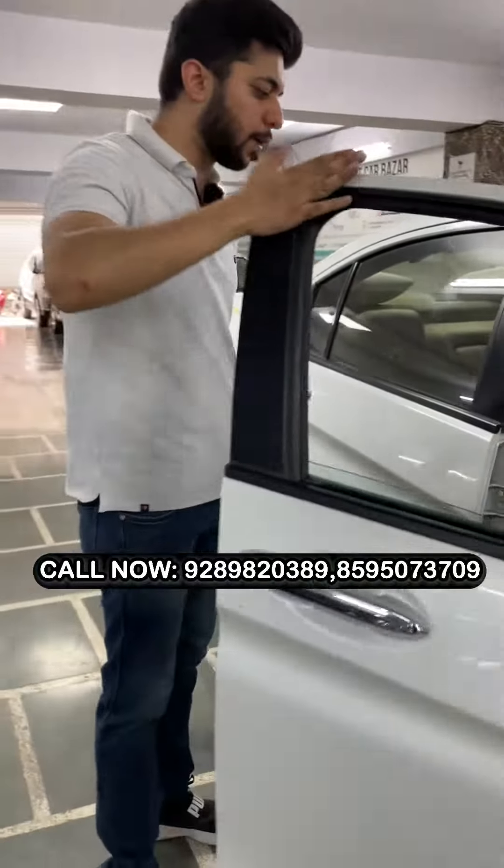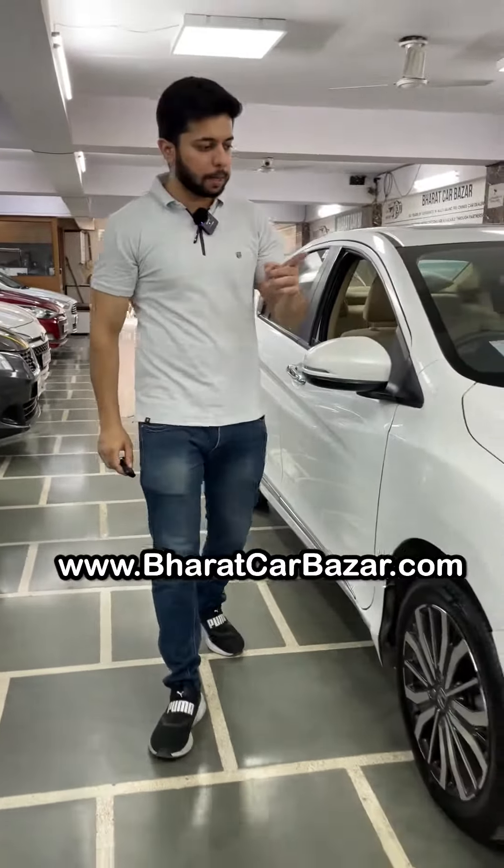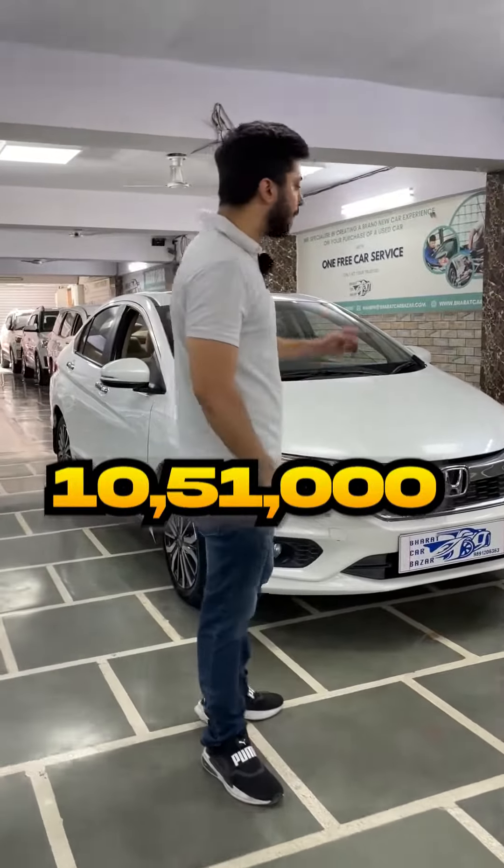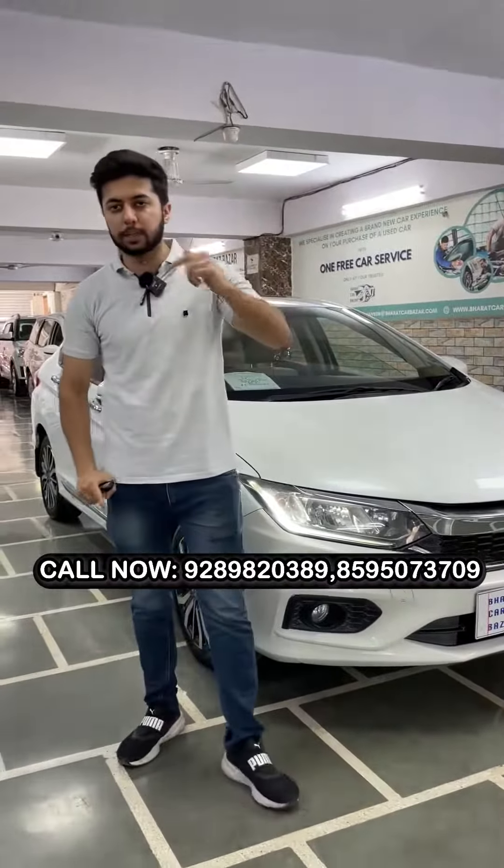I will ask you the car for 11.25 lakh. Compared to the showroom price, I will give you the car for 10.51 lakh. If you want to book the car, call the number down below.